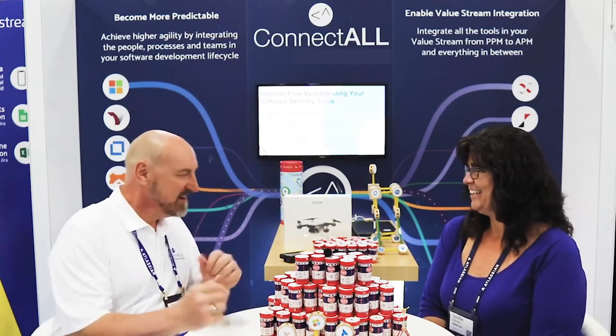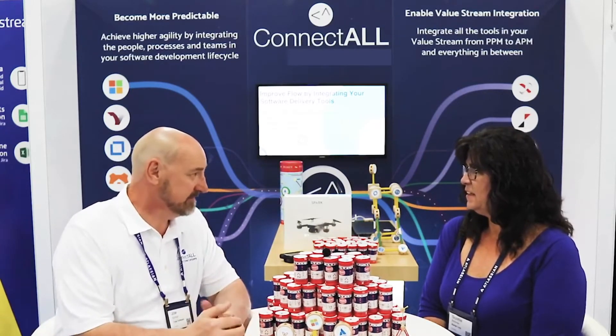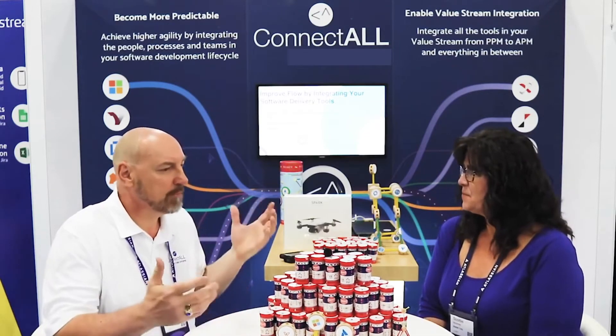Thanks for having me, appreciate you taking the time. So I know you've been using ConnectAll for a while — how long has it been? I'm going to guess about four years. Okay, so quite a while. Yeah, way back in the beginning. And what brought you to us?